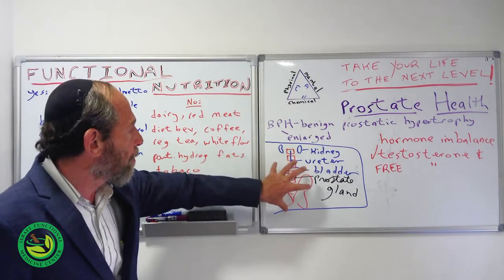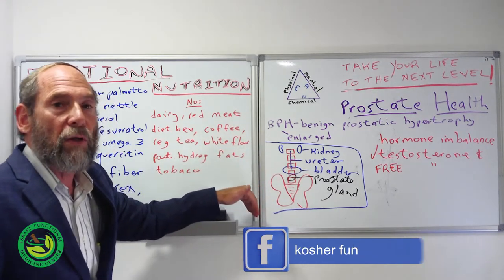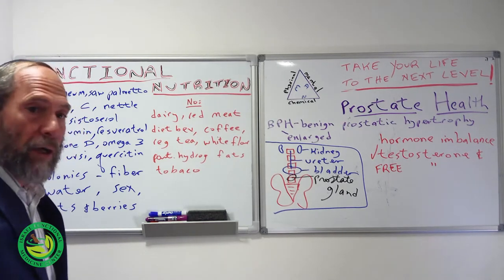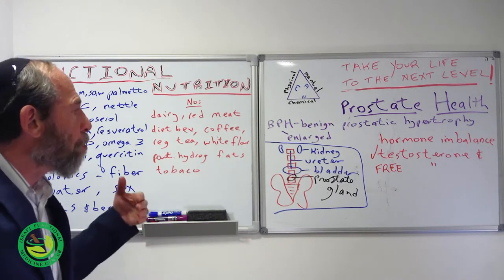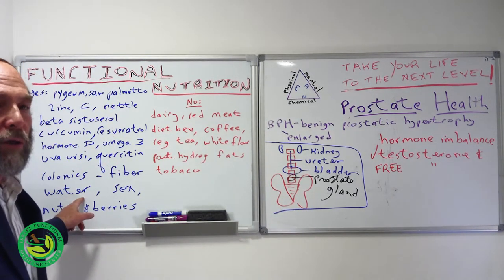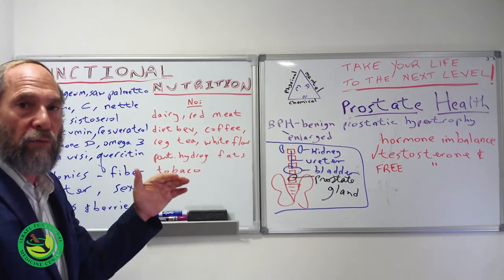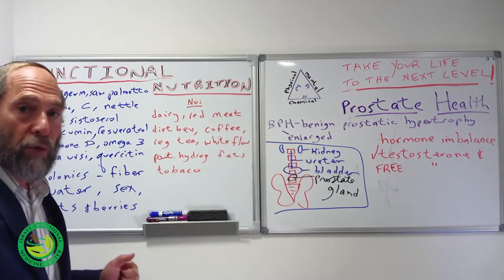The large intestine is in the same area, and when there are issues like constipation, diverticulitis, or other colon problems, there's something called colonics — cleaning out the colon. It's done at clinics that specialize in it; it's like a high water enema. The cleaner the colon, the healthier the prostate gland. Drinking enough good clean filtered or spring water is important. I recommend adding a little Celtic sea salt or Himalayan sea salt — about a quarter teaspoon per liter — shaking it up and hydrating all day. This is really important for prostate health.